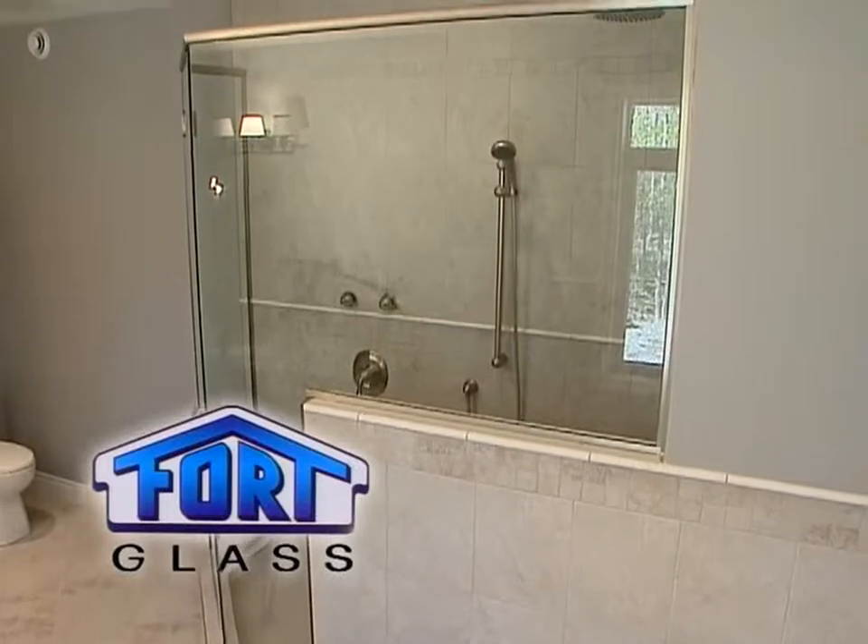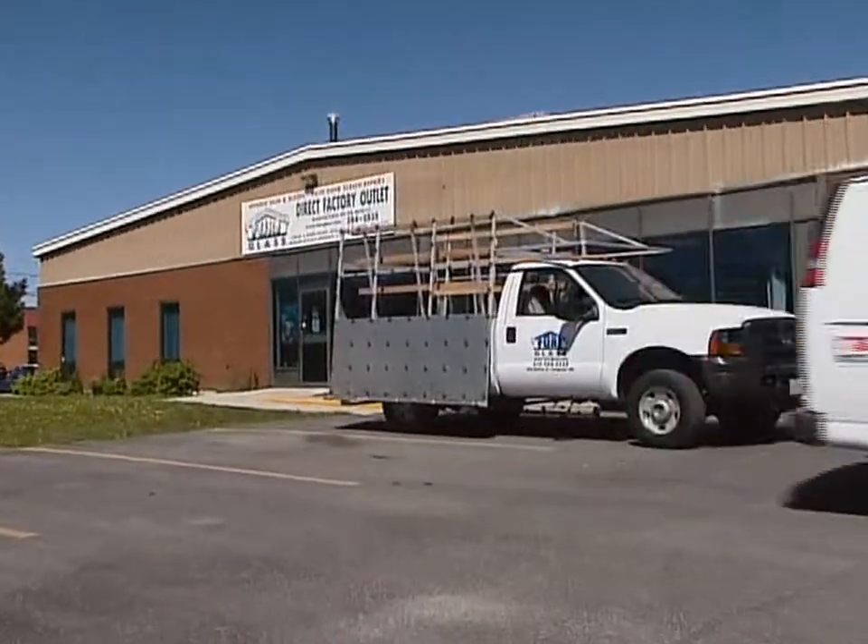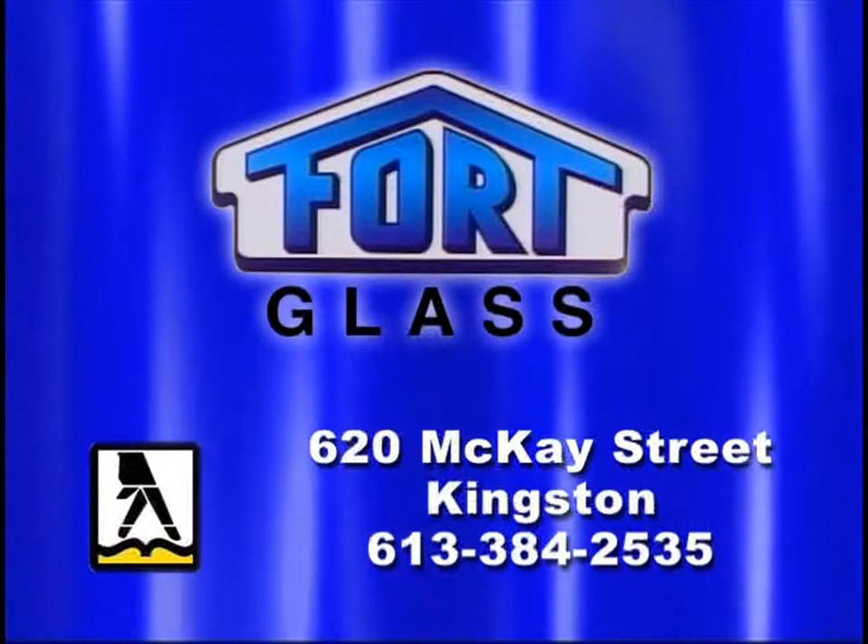For all your glass needs, Fort Glass, 620 McKay Street, two blocks west of Gardner's road. Or see them in the yellow pages under Glass. Fort Glass.